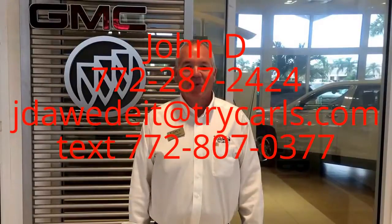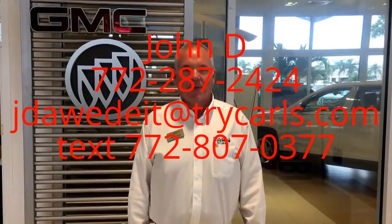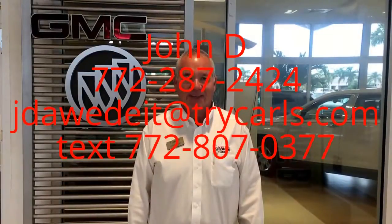This is John D. from Carls Buick GMC. I just want to thank you for watching the video. Please feel free to give me a call, email, or even text me with any questions you may have. And when you come in, please ask for me, John D. Thank you.